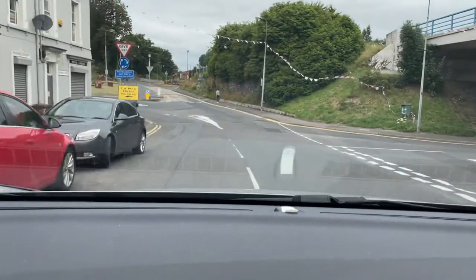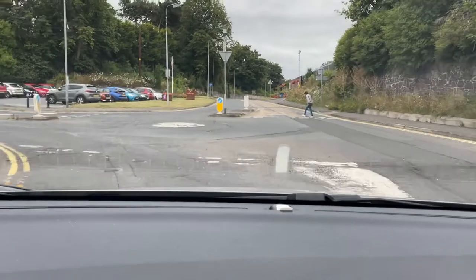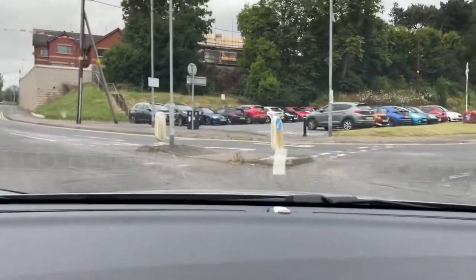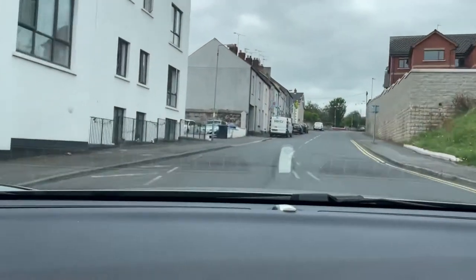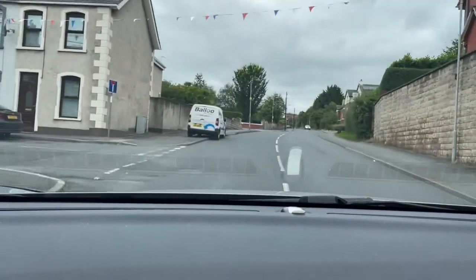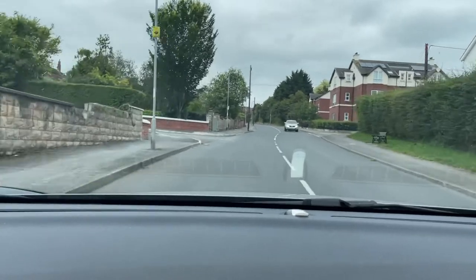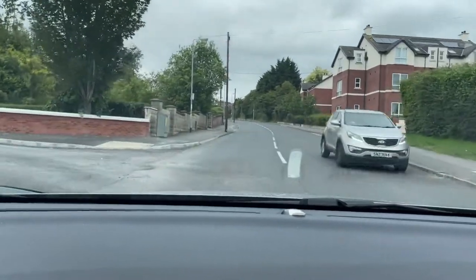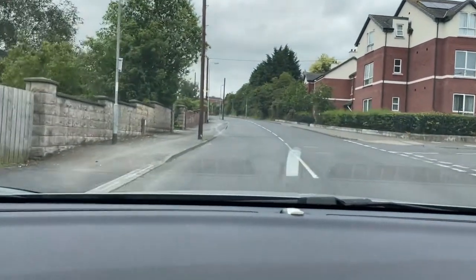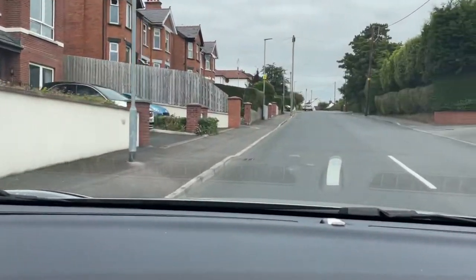We're going to take the first exit at this mini roundabout. Normal approach — no oncoming from the right — and we're now turning into Glen Road. Short drive here and we're going to take a road off to the right just after the black Seat there, doing a normal right-hand procedure. Definitely got a gap in the oncoming, levelling up in the middle of the road and then feeding into Londonderry Avenue.